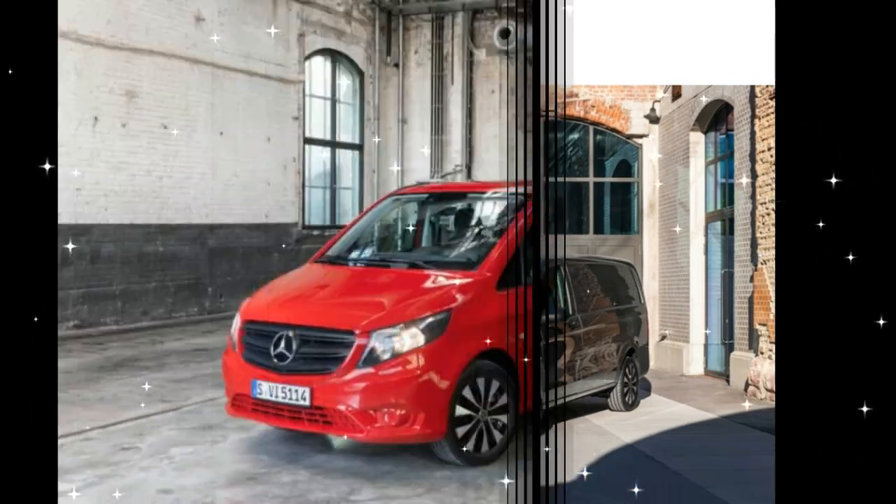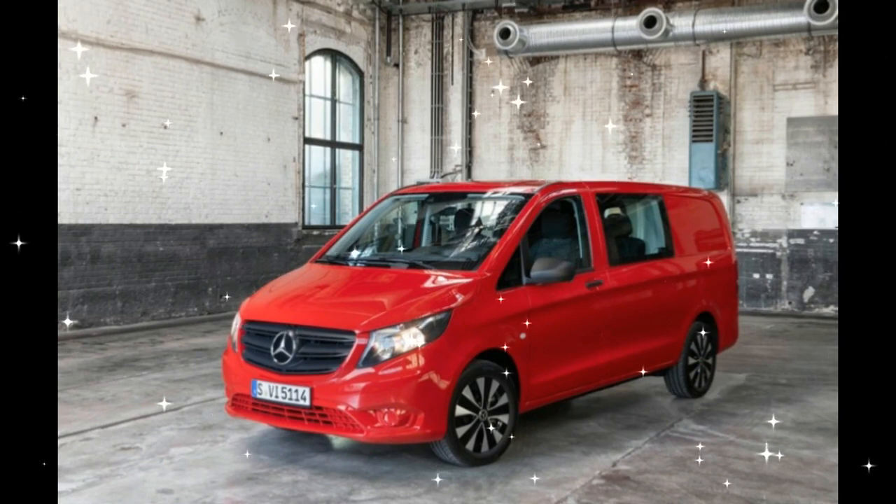So when one of the largest van makers in the world unveils a new model, it's worth our attention.